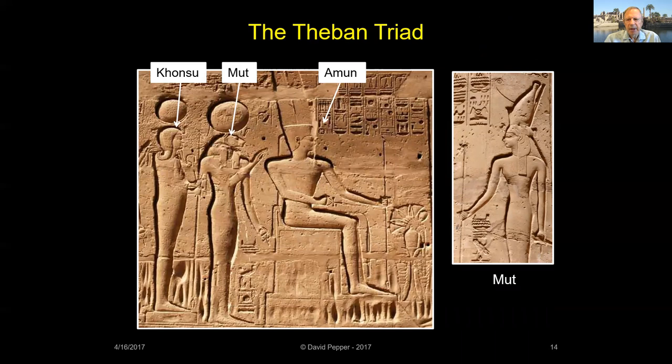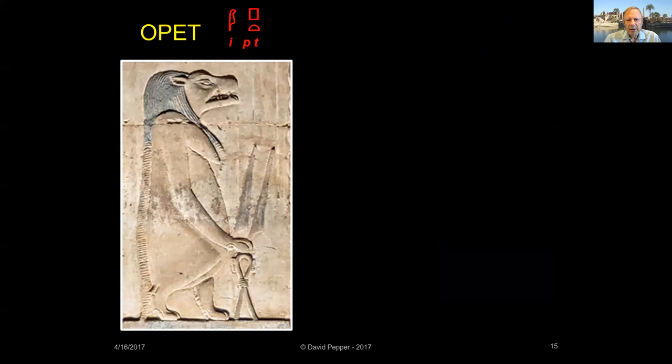By the Middle Kingdom, Amun's wife Mut, whose name means 'mother,' had assumed the ferocious aspects of a feline goddess — that's why she's often depicted with a lion's head. Amun, Mut, and Khonsu are often called the Theban triad. Opet, or Ipet, was a protective goddess personified as a hippopotamus; her name means 'the nurse.' In Theban creation myths, Opet was the original wife of Amun.